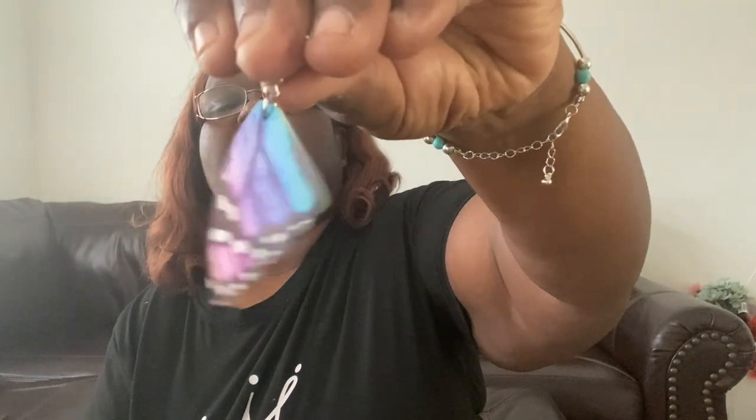These are another pair of earrings — they are angel wings or butterfly wing earrings. I thought these are really, really cute. Look how cute those look. I love them. I can wear earrings every day, all day long. Earrings are my jam.